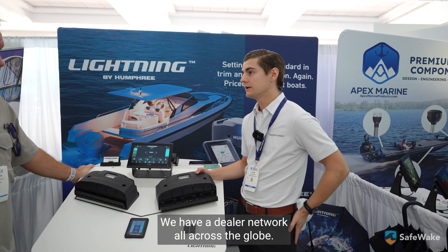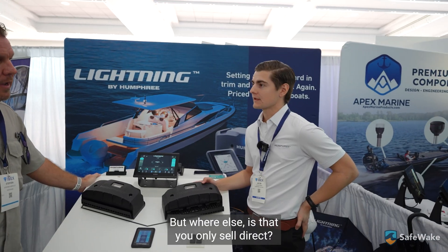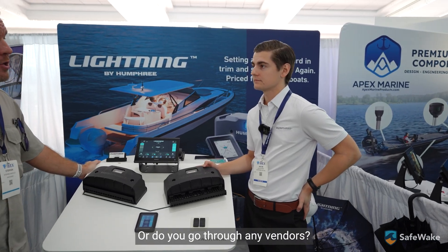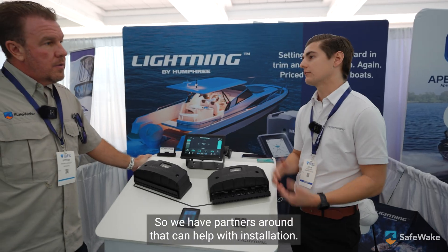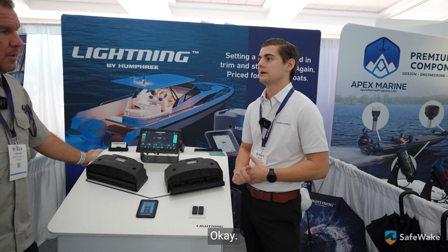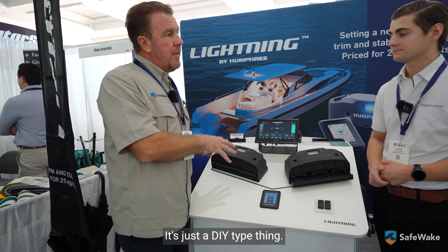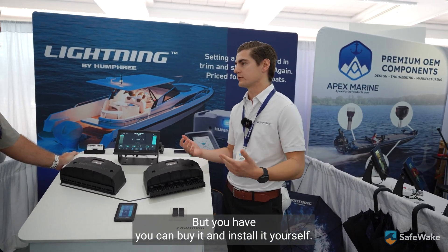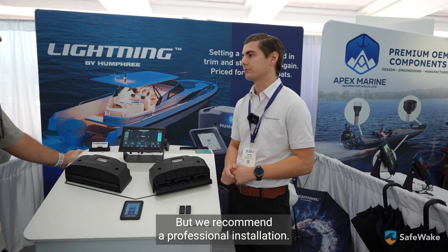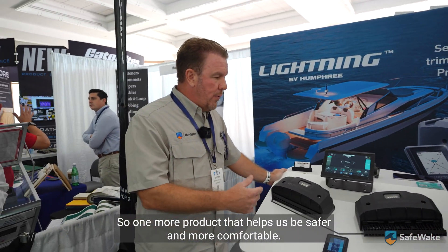You can find Humphrey on our website and we have a dealer network all across the globe — we'll put the link in the description. We go through dealerships and partners who can help with installation. You can find your local dealer on the map on our site. It's not strictly a DIY install — we recommend professional installation, though you can purchase and install it yourself.